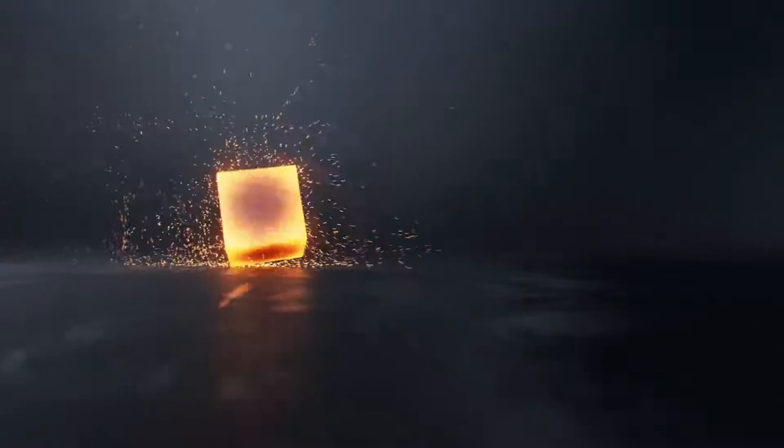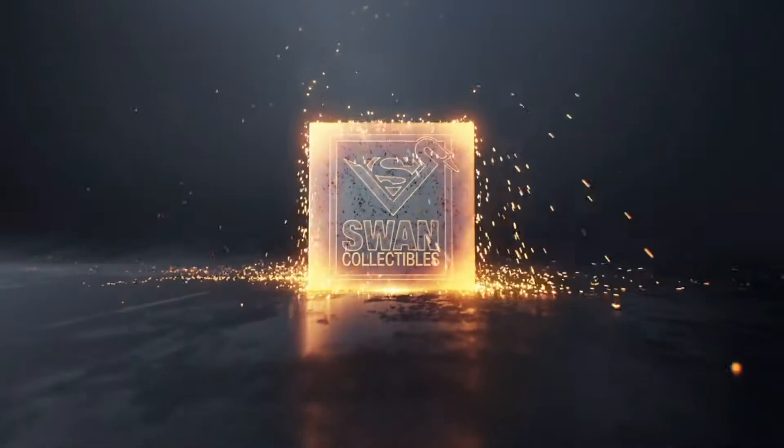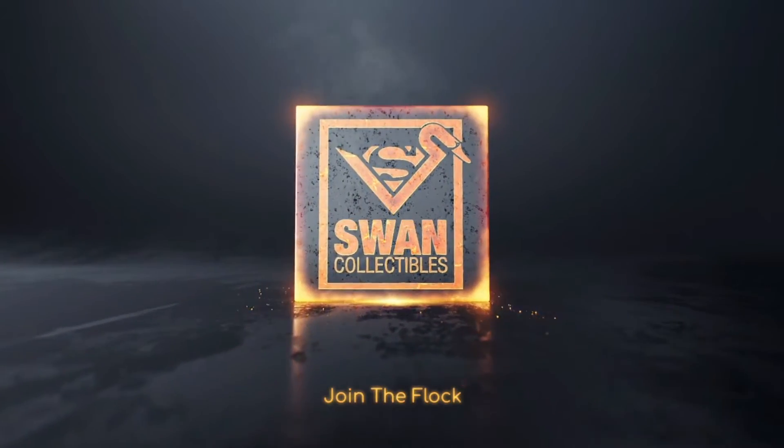What is up, my flockers! Got another awesome video for you guys. Got some more books back from CGC that I sent out a little while ago. Cannot wait to show you the grades I got on these books, so stay tuned and check out the video.